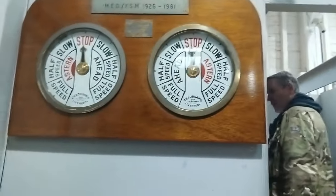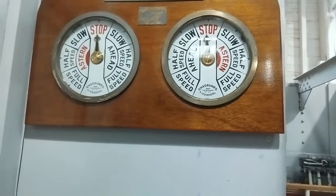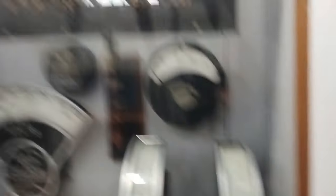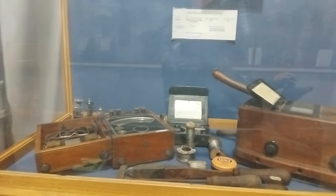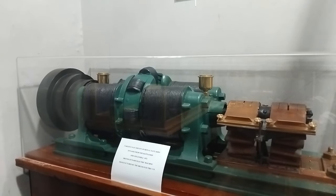You know what they used — from the bridge down to the engine, so people knew what was going on. Deep sea diving. The old voltmeters. The dynamo and electric fitter instruments. That's the dynamo from HMS Inflexible, 1876.